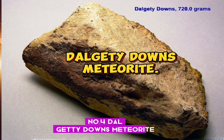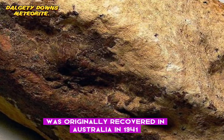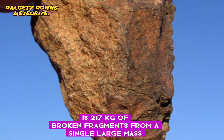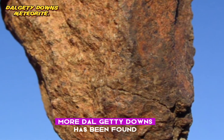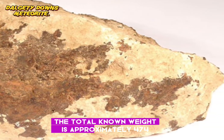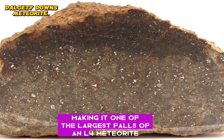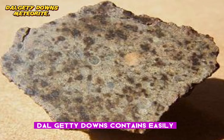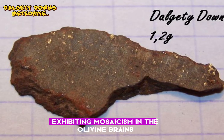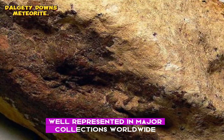Number 4: Dalgetty Downs meteorite. The Dalgetty Downs meteorite was originally recovered in Australia in 1941 as 217 kilograms of broken fragments from a single large mass. Over the decades more Dalgetty Downs has been found, and it has become clear that it was a fall of more than one stone. The total known weight is approximately 474 kilograms, currently making it one of the largest falls of an L4 meteorite. Dalgetty Downs contains easily observed chondrules of many types. The stone is moderately shocked, exhibiting mosaicism in the olivine grains, and is a classic meteorite well represented in major collections worldwide.